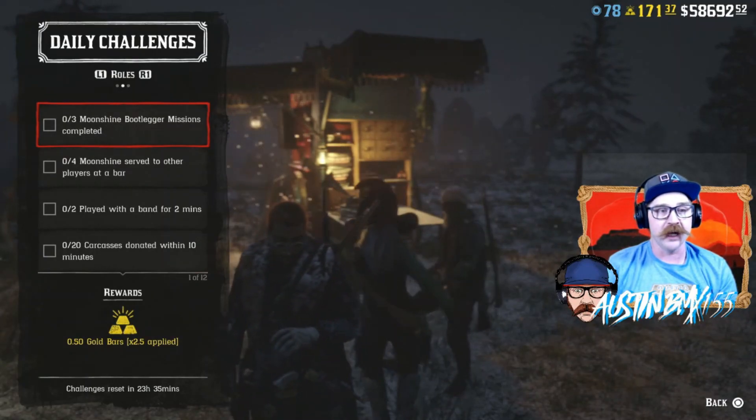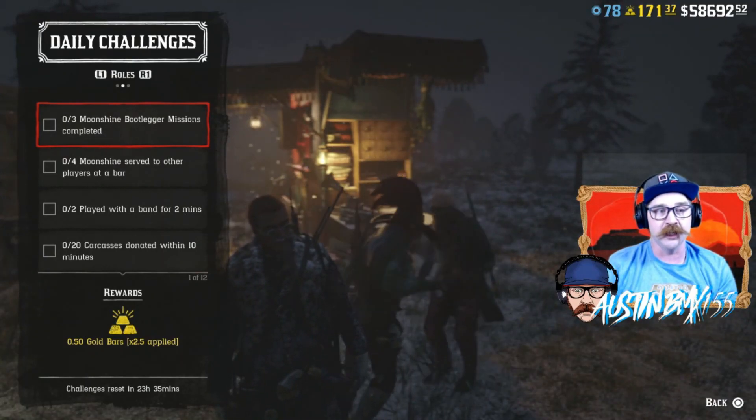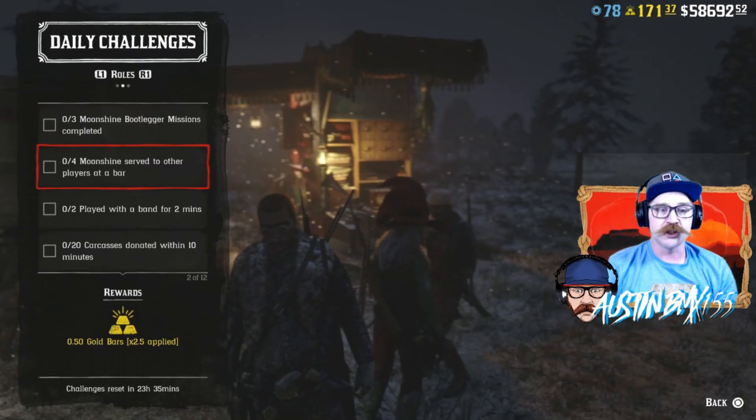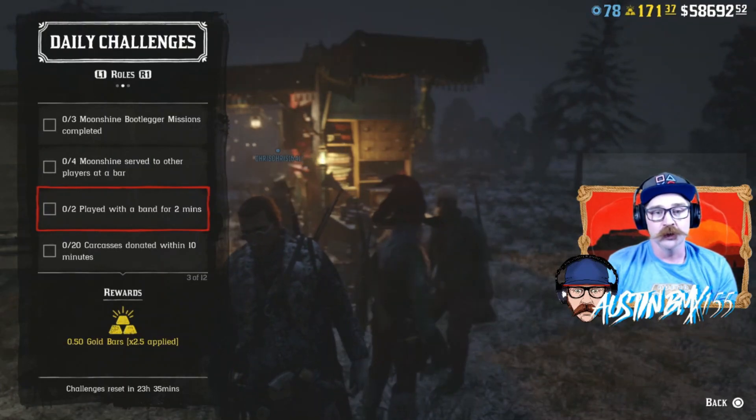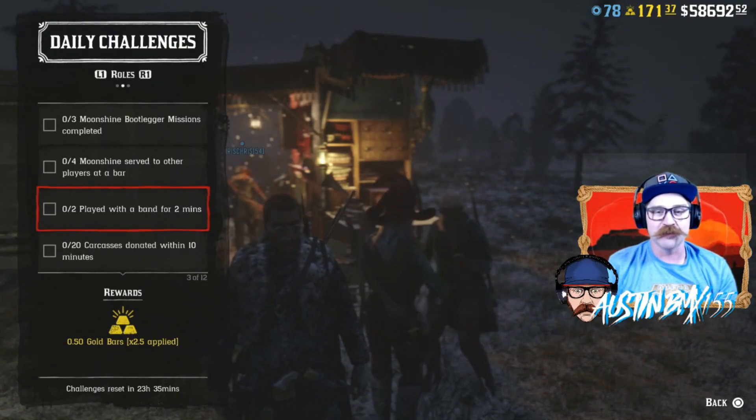Jumping over to our Role Challenges for today. We got Moonshine Bootleg Missions Completed times three. We also have Moonshine Served to other players at a bar. We also have Played with the Band for two minutes, so get down there, have yourself some cocktails, and have a good old time.